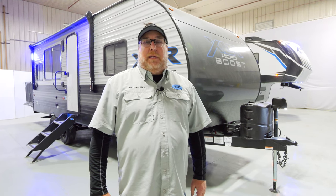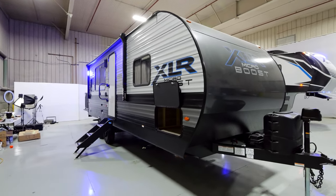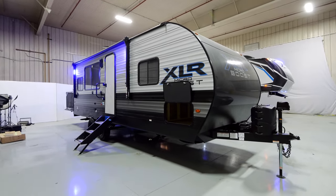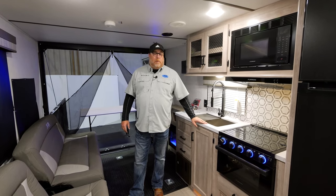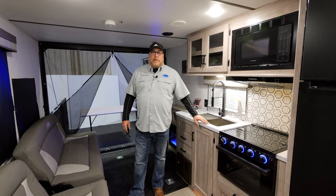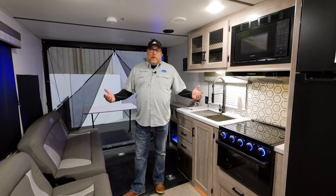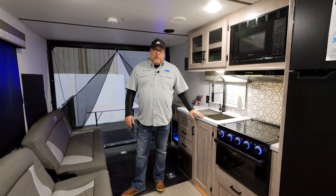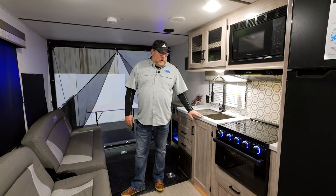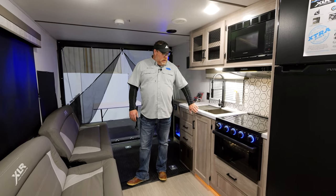I'm Kelly Greene, product manager for XLR Boost and Micro Boost, and today I'm going to show you some great features on our brand new 19 XLR E. We're on the inside of the 19 XLR E, brand new for model year 23 for XLR Boost and Micro Boost. What makes this floor plan great is that we're the only producer of toy haulers — that's all we make. The first feature I want to point out for model year 23 is we actually made the runway wider.